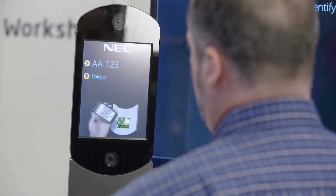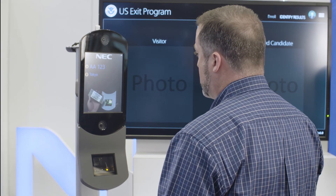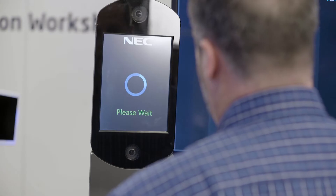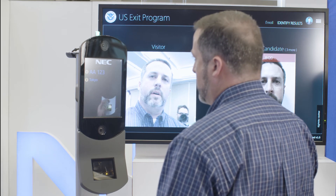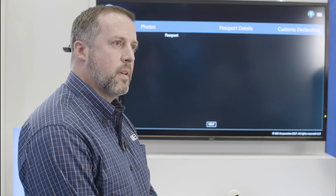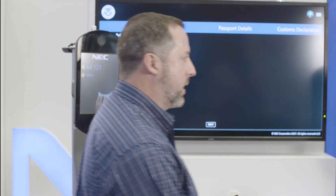Passenger and border control agent convenience has been foremost in our minds with developing this solution. Quick ease of access, high throughput, and very quick facial recognition matching provides a positive result for the boarding process to occur. Next up, and still in development, is taking customer convenience to the next level with frictionless access just using facial recognition.